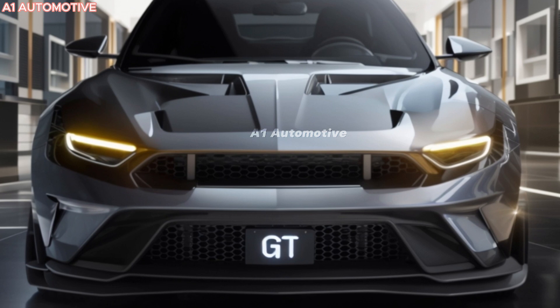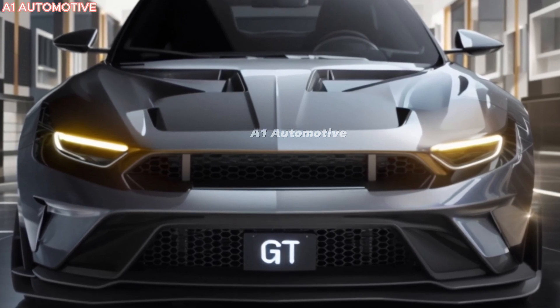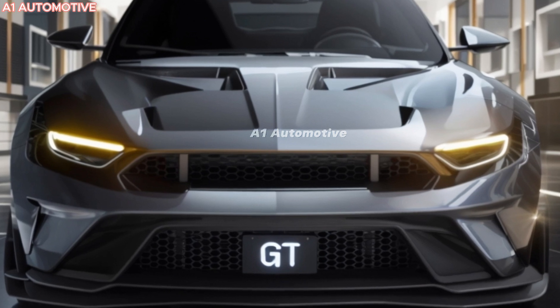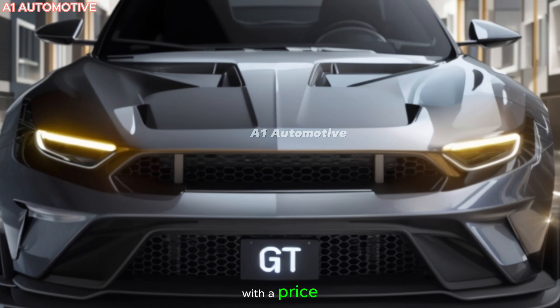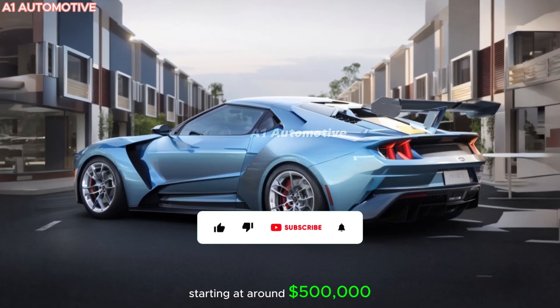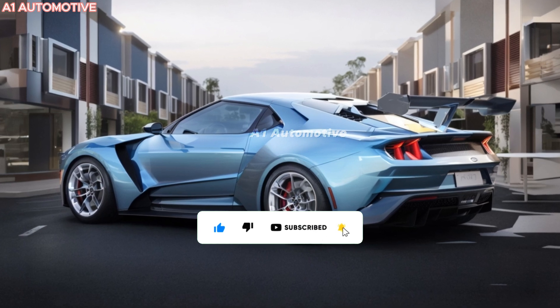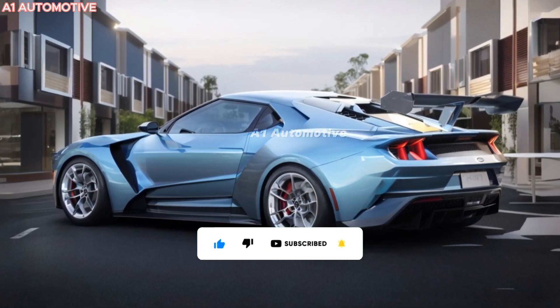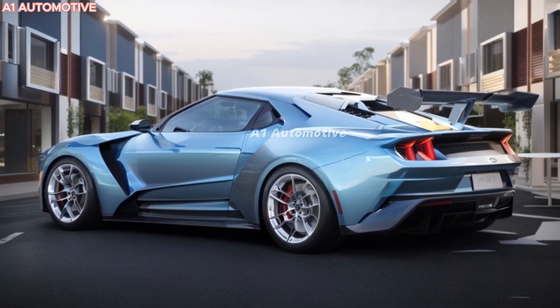Ford has not yet officially confirmed the release date, but the 2025 GT is expected to hit showrooms in late 2024. However, owning this exclusive machine comes with a price — starting at around $500,000, this limited-production supercar will only be available to a select few. Ford typically handpicks buyers, and each car is built to order, ensuring exclusivity.